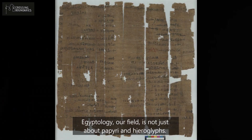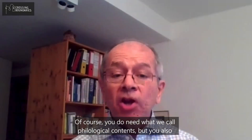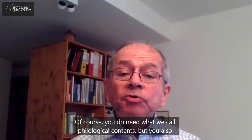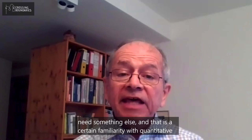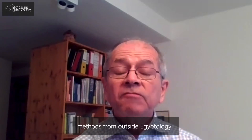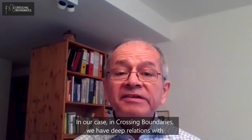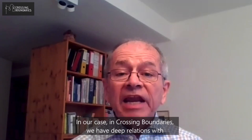Egyptology, our field, is not just about papyri and hieroglyphs. Of course you do need what we call philological competence, but you also need something else — a certain familiarity with quantitative methods from outside Egyptology. In our case, in Crossing Boundaries, we have deep relations with informatics and artificial intelligence.